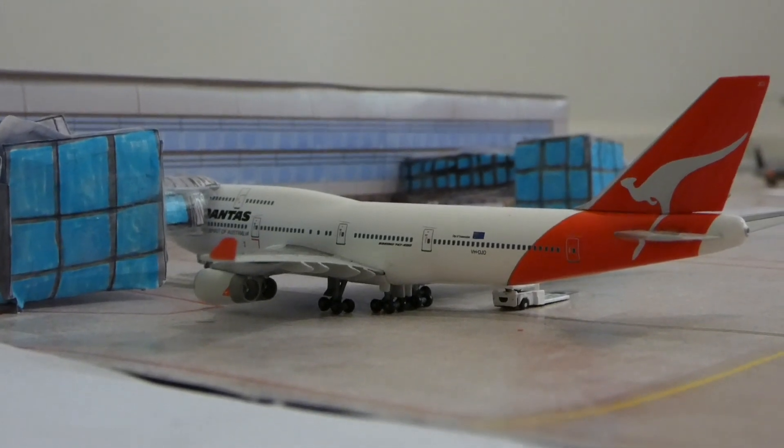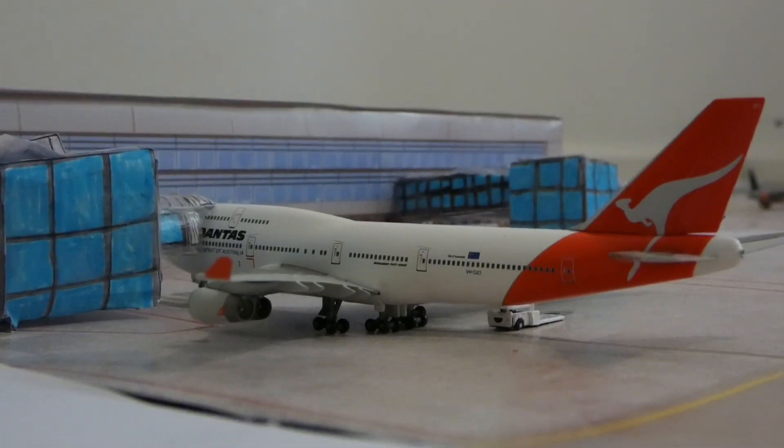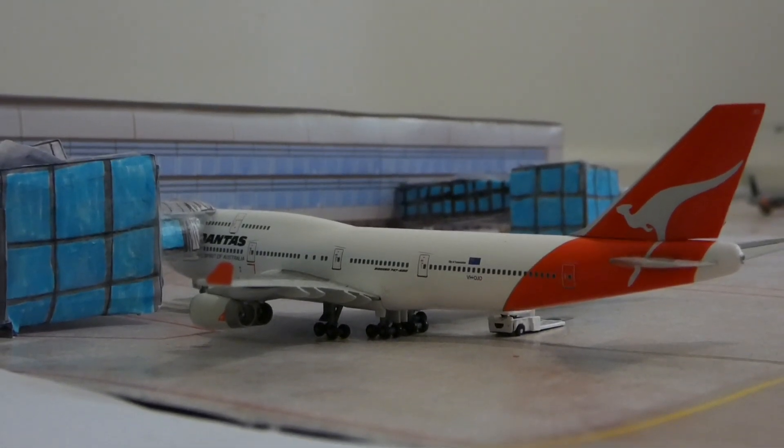Hello everybody and welcome back to another video. Today I'll be doing the second update for my 1-400 scale AEC, or Australian East Coast International Airport.